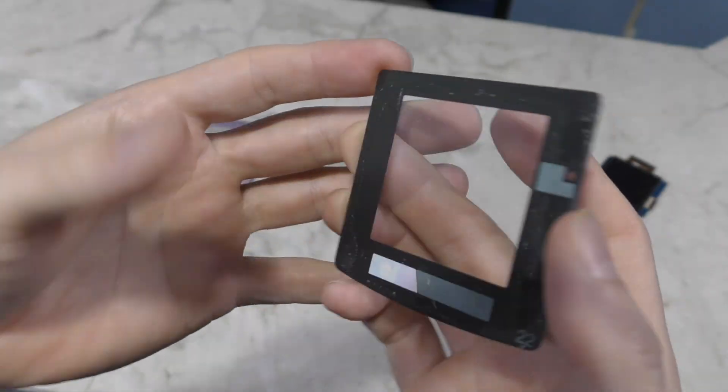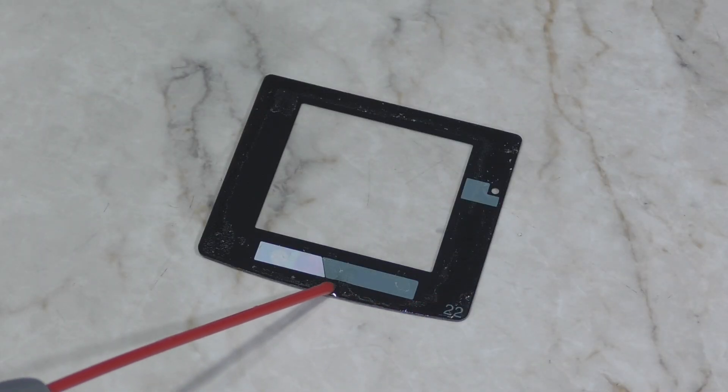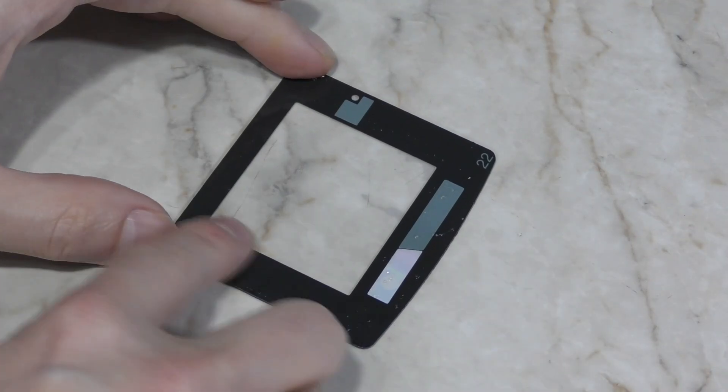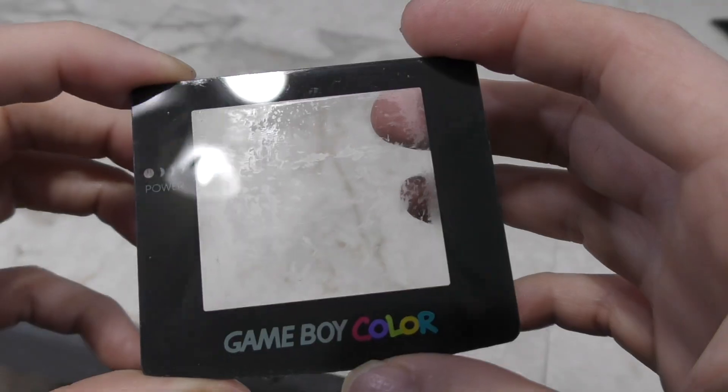I'm also going to need to remove the adhesive from this screen protector. I decided to go with WD-40 because it works a bit more gently than alcohol and I was worried about messing up the clear plastic. I let that sit for a bit and was able to remove most of the adhesive. However, I did have to follow it up with alcohol to get it clean.